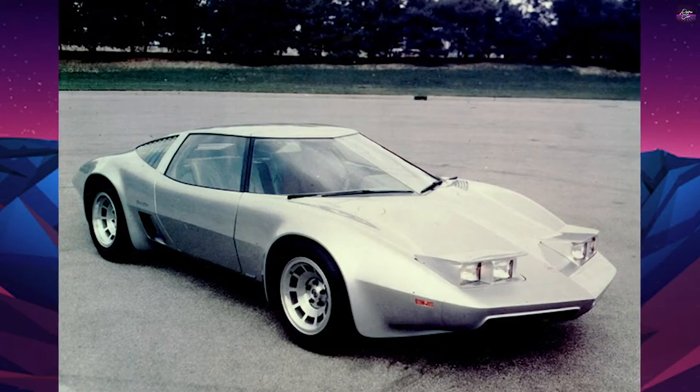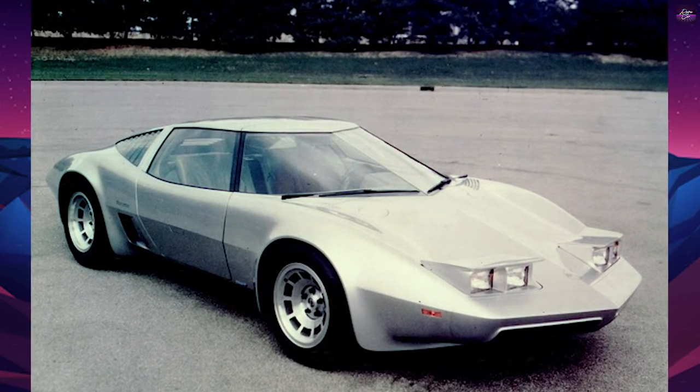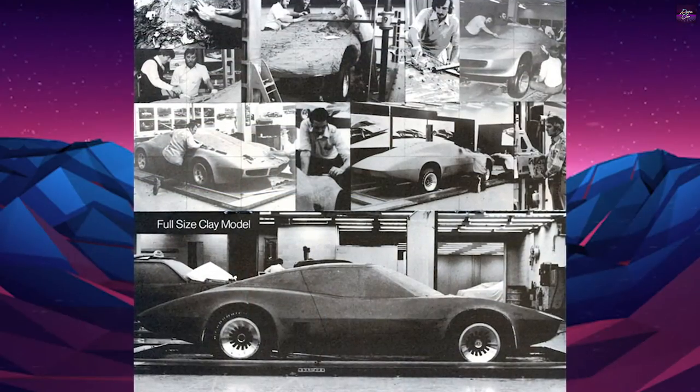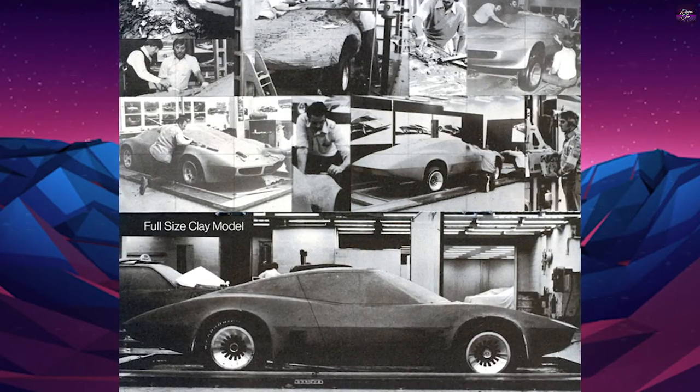The Chevrolet Corvette is a concept car created by the Chevrolet Division of General Motors, beginning life as Experimental Project 882, XP882. It has a mid-engine configuration using a transverse mounting of its V8 engine.